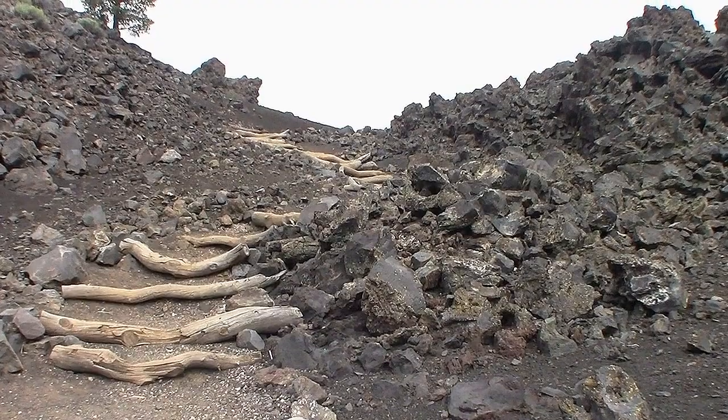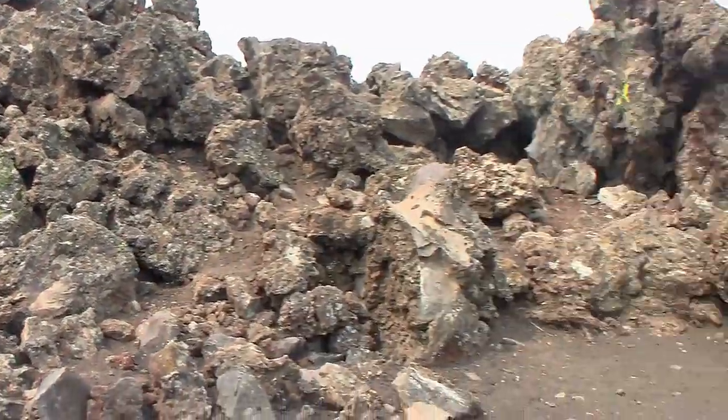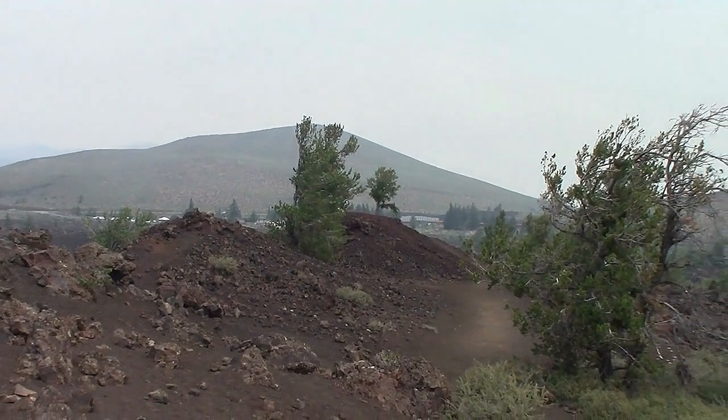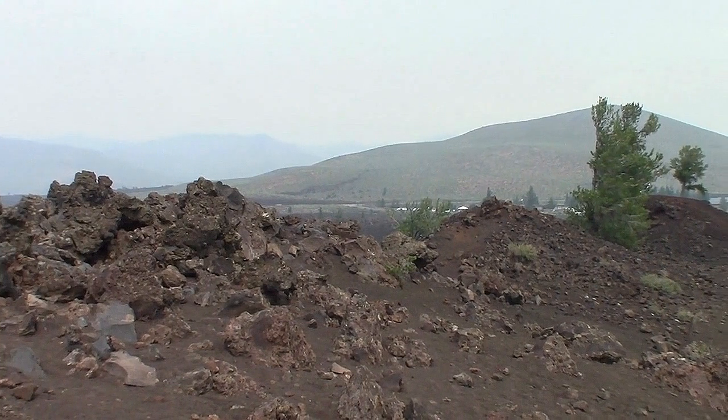I'm going to walk this trail up and get a view from the top of this cinder cone. And up on top I can see cinder cone, cinder cone, cinder cone — three in a row. I couldn't tell that from down below.